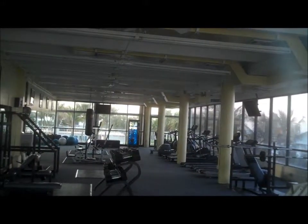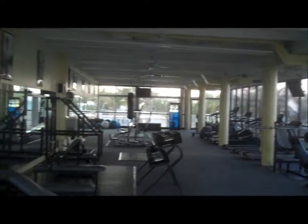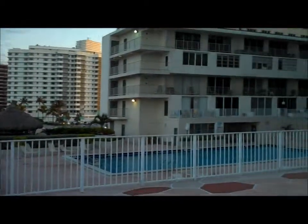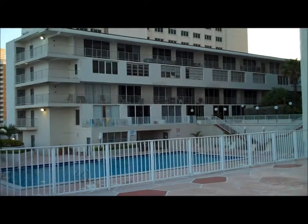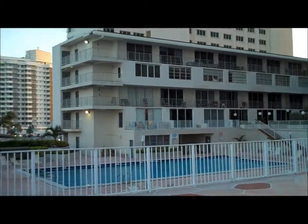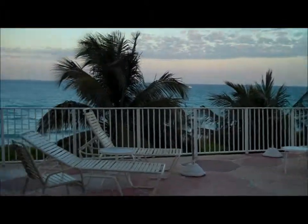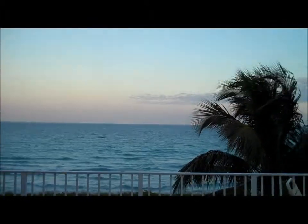Between the tennis and the basketball and the gym and the pool, I think you're going to be doing great out here. I'll leave you with a shot of the waves and the white foam.